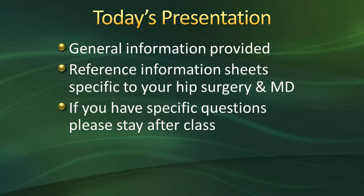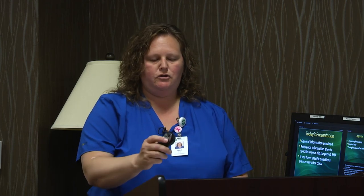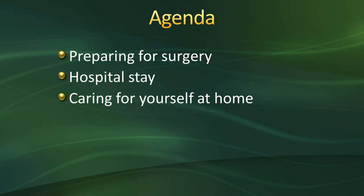Today's presentation will cover general information. If you're having hip surgery, please reference the information sheets in the front of your binder — each physician has a specific reference information sheet. If you have questions, please jot them down and refer to your physician or ask our case management staff when they call prior to your procedure. Today's agenda covers three topics: preparing for your surgery, what to expect during your hospital stay, and caring for yourself at home.